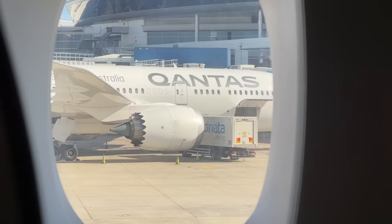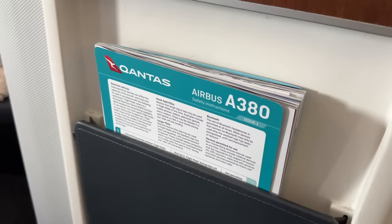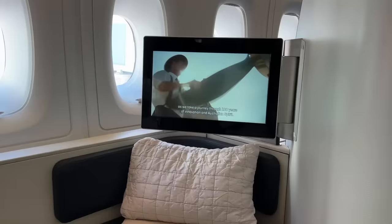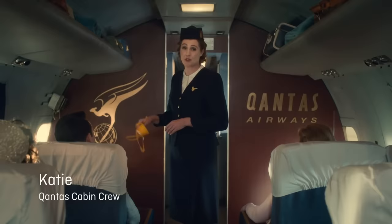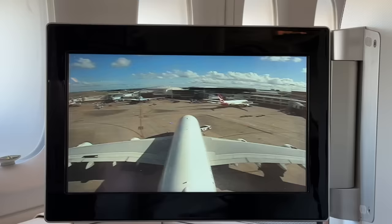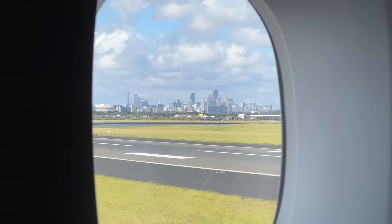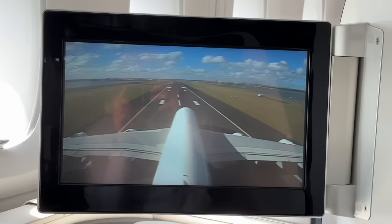We begin to push back so it's time to get my seatbelt on as the safety video runs, taking us on a journey through 100 years of innovation and Australian spirit. It's just beginning to dawn on me the length of this flight, but more so that I'm incredibly lucky to be up front for this experience. I've done nearly 24 hours in economy before and it's certainly one gruelling experience — today will be different, that's for sure.